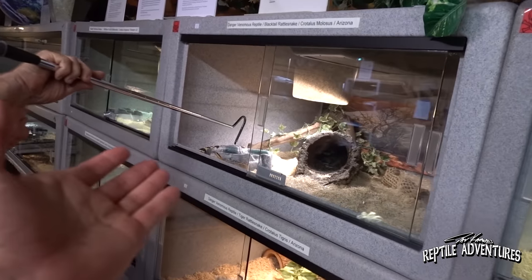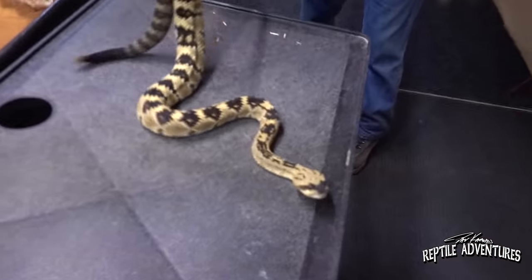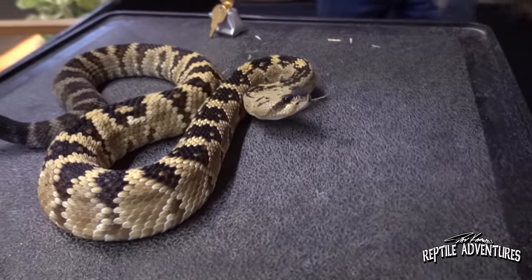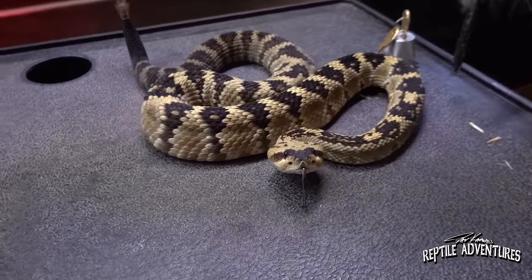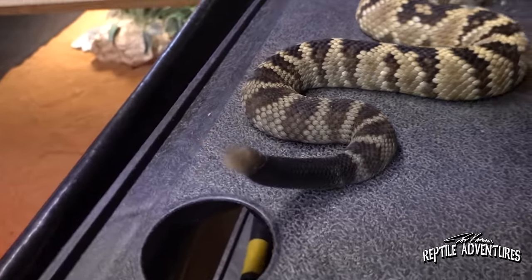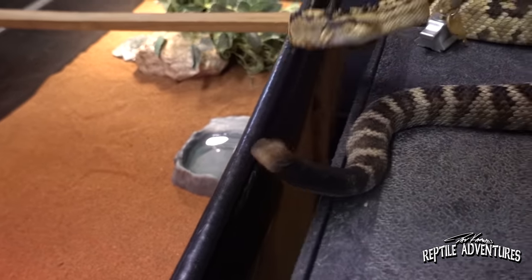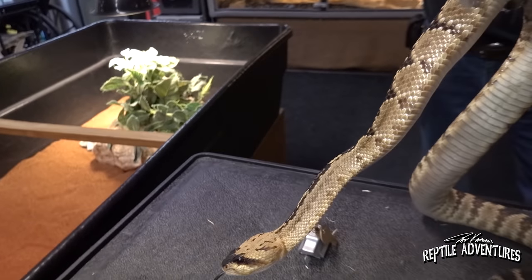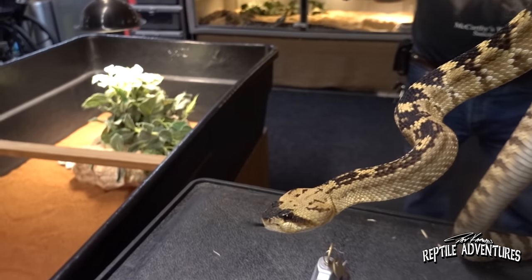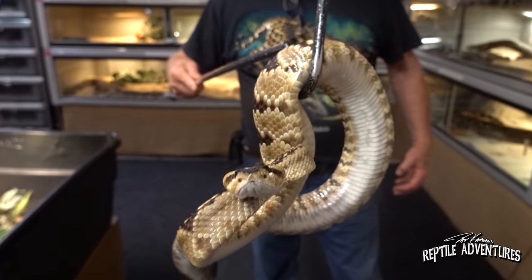Dave introduces one of his all-time favorite rattlesnakes — the Blacktail rattlesnake. He loves their head markings. Blacktails are usually generally pretty calm. And there's why they're called Blacktail rattlesnakes. There's just something beautiful about a plain old Blacktail rattlesnake — something awesome about it.